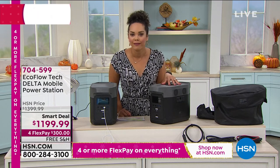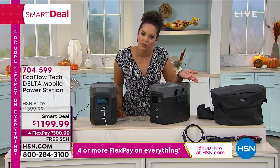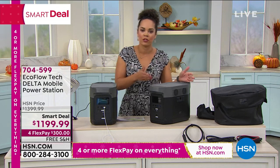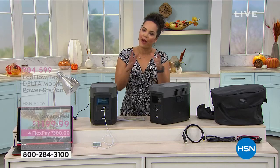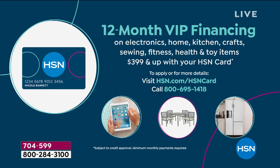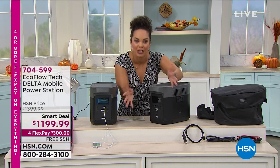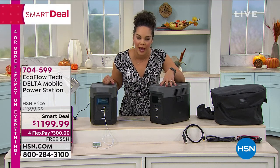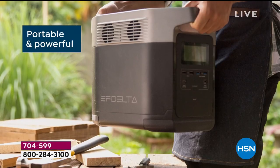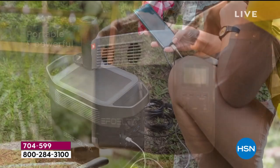Yes, this is $1,200 but it's worth every penny. We knocked down the price and made it a smart deal because we're in hurricane season and want you to be prepared. We started with about 2,600 of these and only have about 660 left. If you can't pay $1,200 up front, we have four FlexPay — $300 now, shipped free, paid over four months interest-free. Even better: if you have the HSN card, you get 12 months of financing, so you can get this home for $99 now and pay it interest-free. It can even power a washing machine. And the charge time is immediate — it's not just a trickle charge.